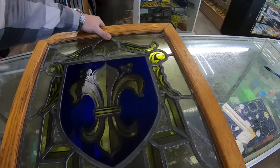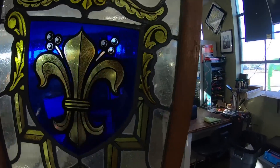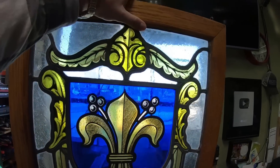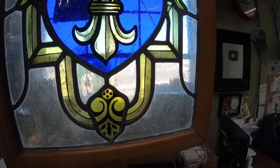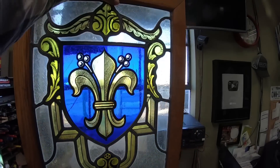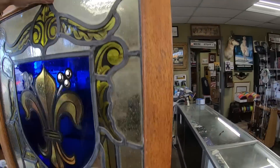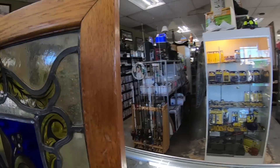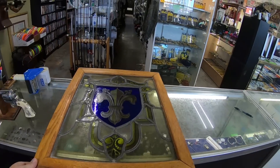I picked up a couple of very cool things from a guy just a minute ago. I didn't film because he didn't want to be on film. This is a very nice vintage stained glass — look how nice it looks through the window. I gave him 40 bucks for that and Adrian already priced it at $120.